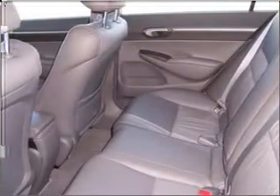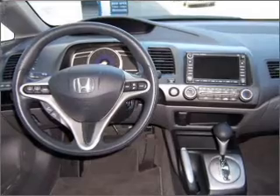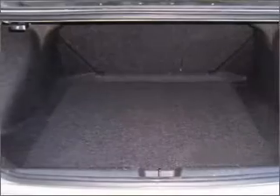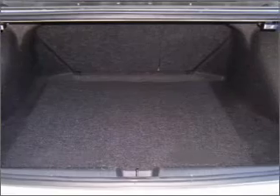Premium wheels give a more luxurious look. You will appreciate the safety feature of anti-lock brakes. Let the outside in with a built-in sunroof. Call today to schedule a test drive.